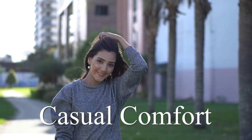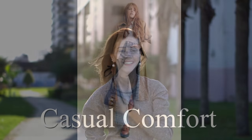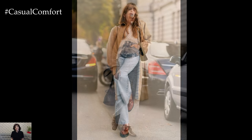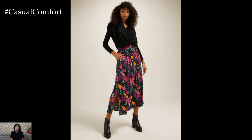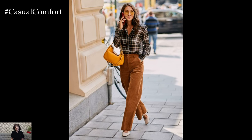Welcome to the Casual Comfort Channel where you will learn a lot of interesting and useful things for yourself. Hey, fashionistas! Welcome back to my channel. With the first hints of crisp autumn air on the horizon, it's the perfect time to revamp your wardrobe and embrace the season's chic new trends. Whether you're gearing up for a fresh season of fashion or looking to update your current closet with some standout pieces, this video is your ultimate guide to mastering early fall style.